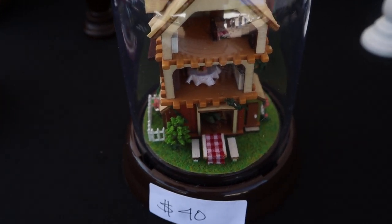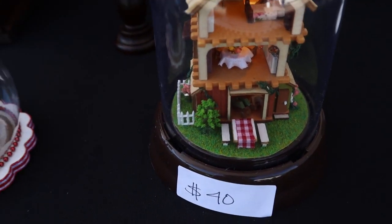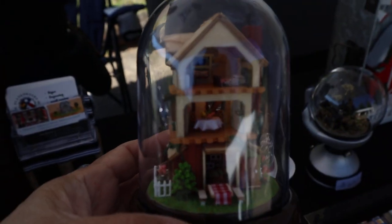And actually this one lights up too, right? Oh my gosh. Pick it up — look at that. Cute!